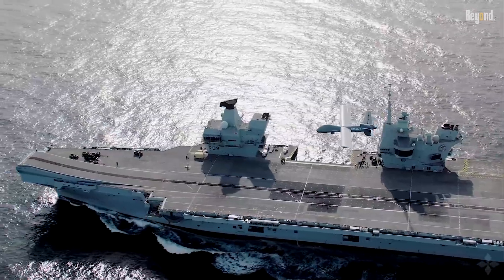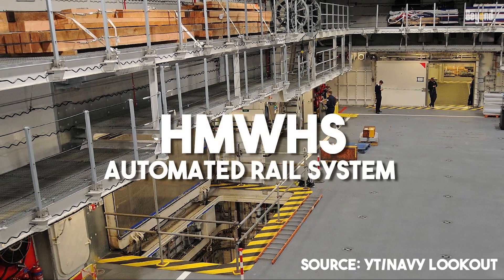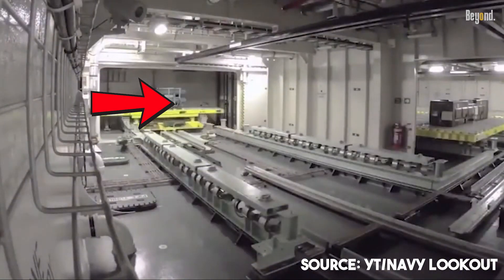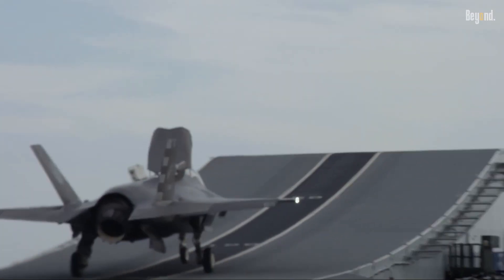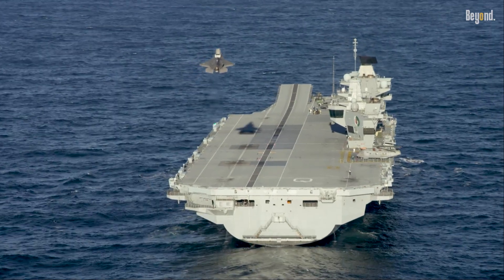The carriers are also incredibly advanced inside. They use an efficient integrated electric propulsion system and a state-of-the-art automated rail system called HMWHS — like a massive robotic warehouse that moves bombs and missiles quickly, helping keep the planes flying fast and often. This clever engineering prepares the ships for a projected 50-year career with maximum efficiency.